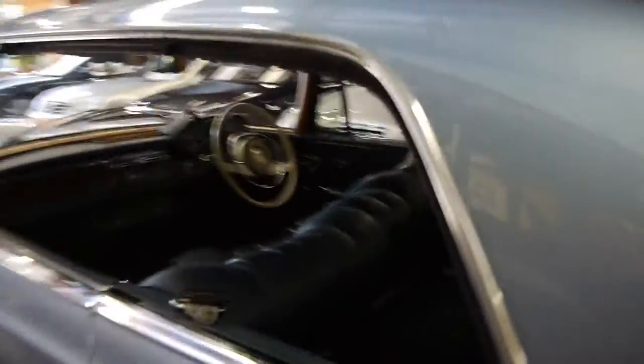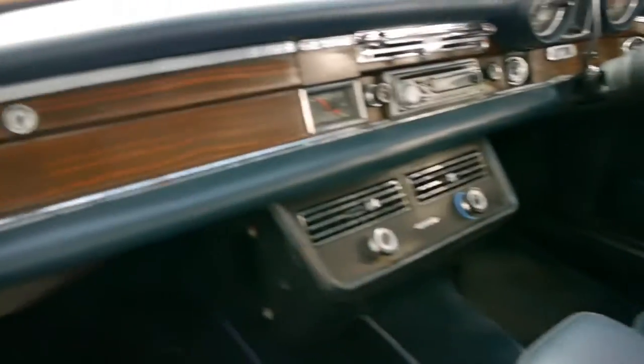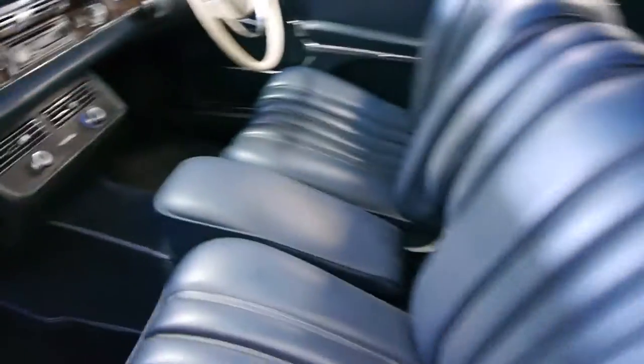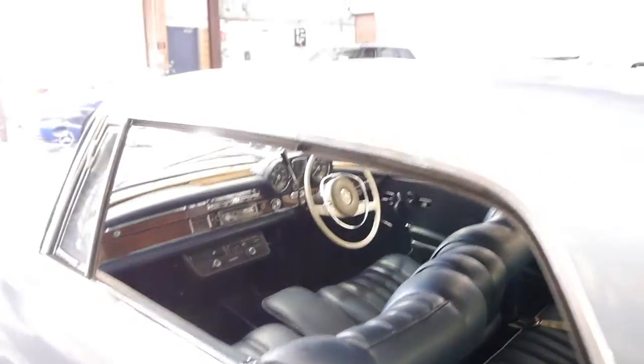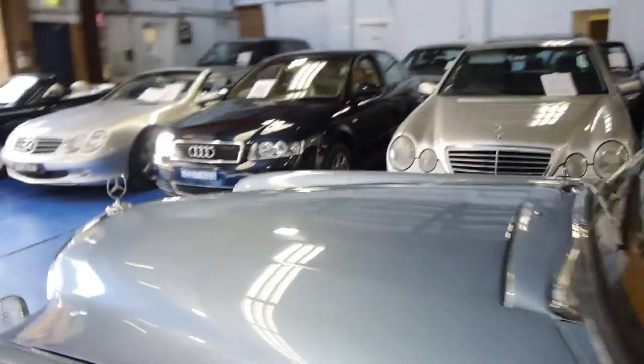Such a lovely colour. Obviously it's an automatic. The wood trim is in very good condition. I can't see any damage to the car whatsoever and there doesn't seem to be any rust either. The car has just been blue slipped and is for sale with registration.